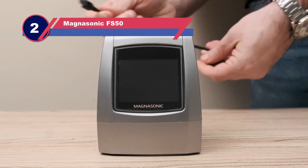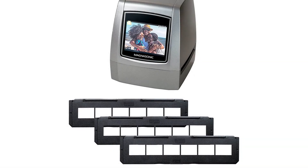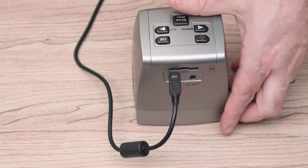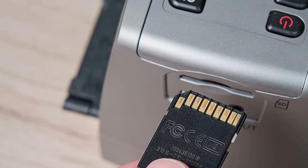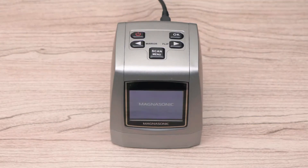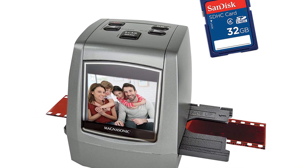Number two: Magnasonic FS50 film and slide scanner. Effortless and fast scanning speed is what you will definitely get when using the Magnasonic film scanner. With a 22MP resolution, this scanner ensures you get fantastic images with a quality tone. It comes with built-in memory storage that can hold up to 128MB, enabling you to scan and store images. Operating this scanner is easy thanks to its 2.4-inch LCD screen that allows you to view larger images clearly.